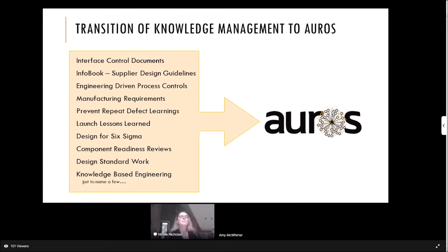Throughout those 10 years, we've been able to transition from other systems into OROS. Here's a partial list of things we've moved from another system or software into OROS: interface control documents, info book (supplier design guidelines), engineering-driven process controls, manufacturing requirements, preventing repeat defects, lessons learned, design for Six Sigma, component readiness reviews, design standard works for NX, and knowledge-based engineering.